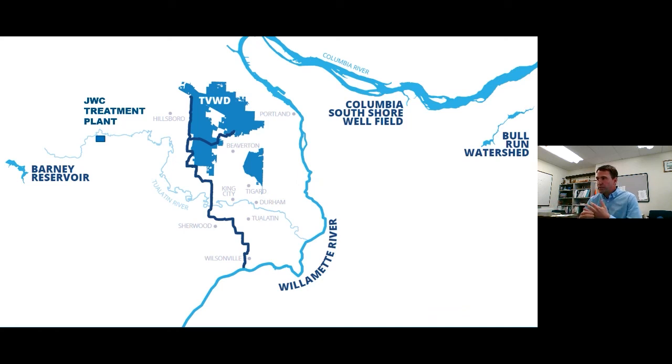Here we are in the region. This is Tualatin Valley Water District and where we lie in respect to some of the cities and other features of our region.